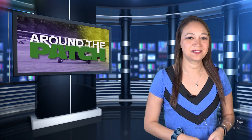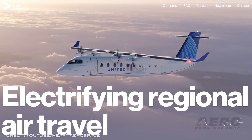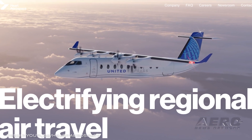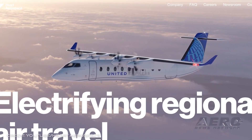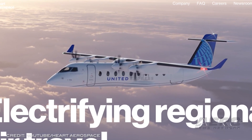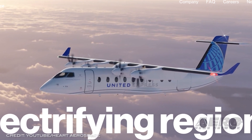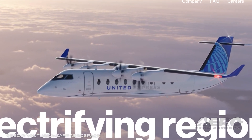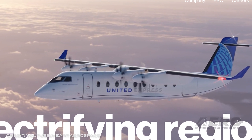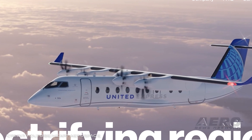That does it for today's trip around the patch. Now returning to the rest of the news: United electrifies its future, investing in Hart Aerospace's ES-19. United Airlines Ventures, along with Breakthrough Energy Ventures and Mesa Airlines, has made an investment in electric aircraft startup Hart Aerospace. Hart Aerospace is developing the ES-19, a 19-seat electric aircraft that has the potential to fly customers up to 250 miles before the end of this decade.